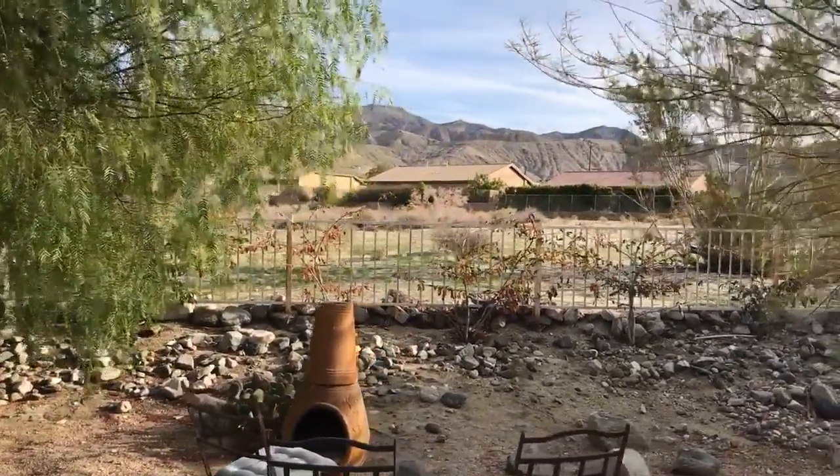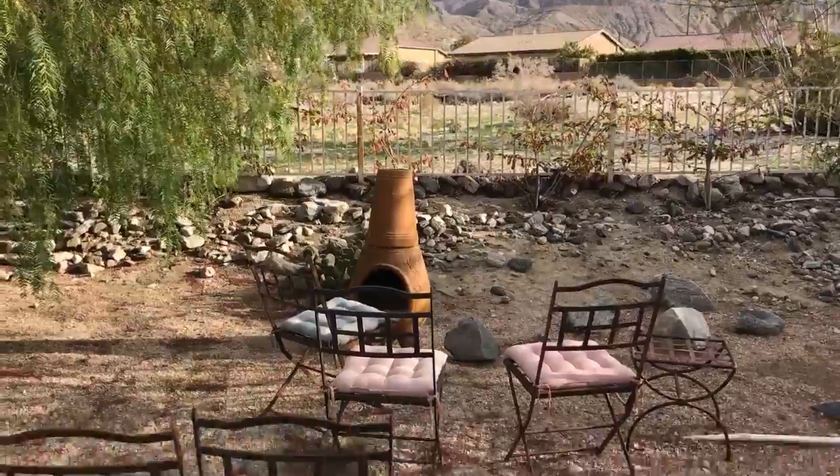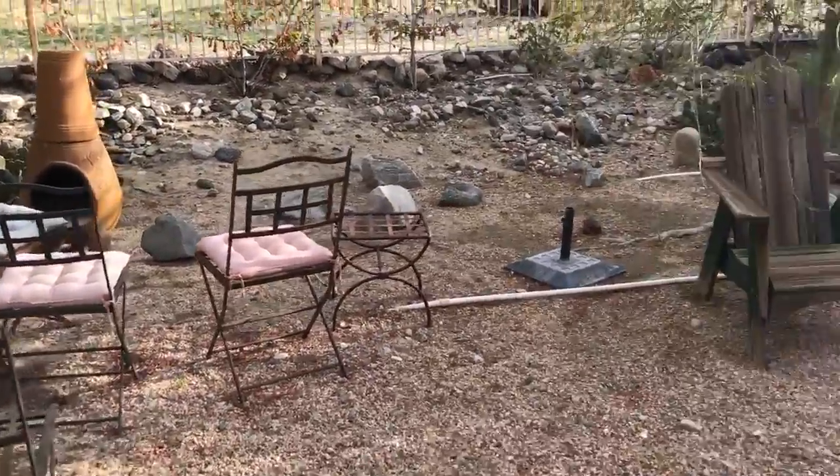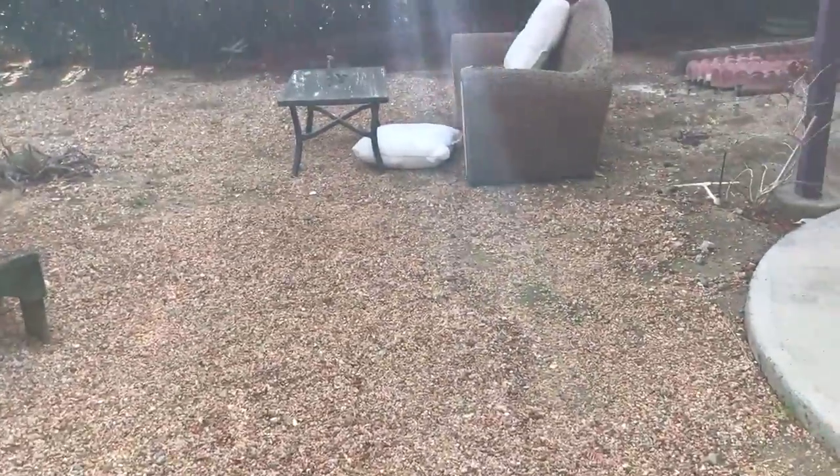Then we've got another sitting area, and again this is kind of landscaped already — they just threw some gravel back here. Like I said, there's a ton.